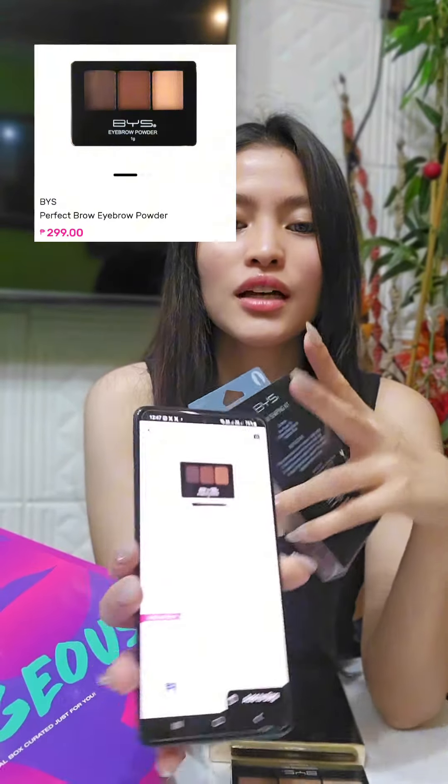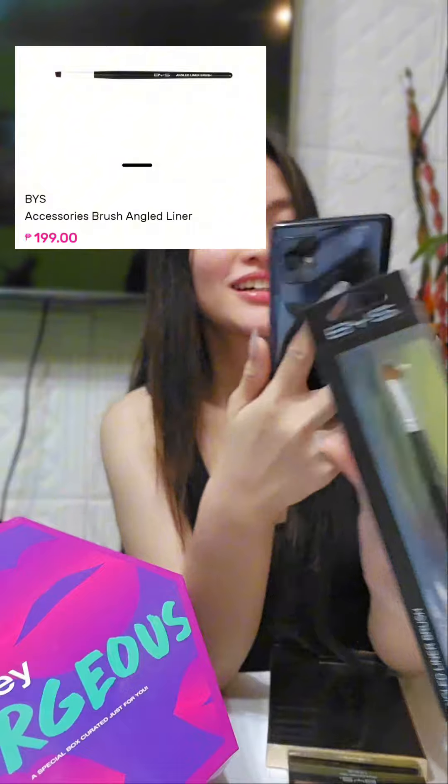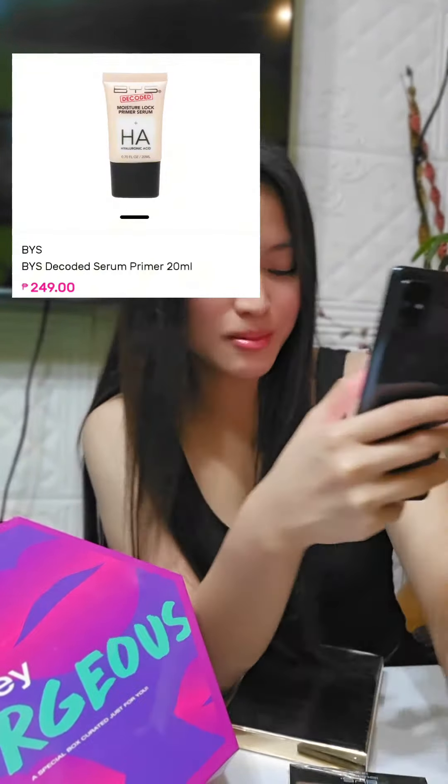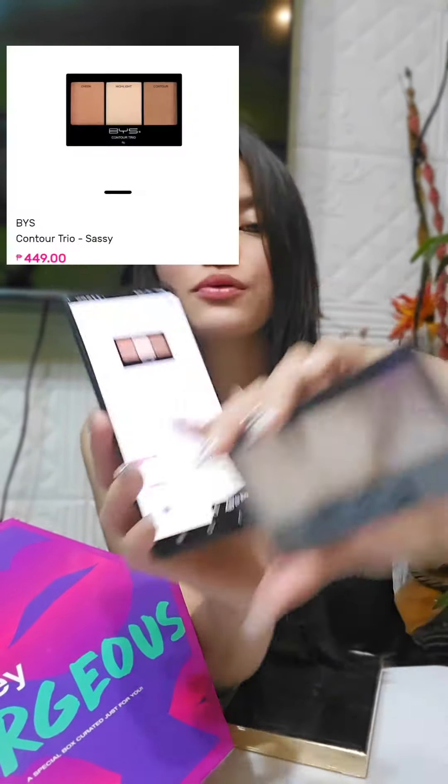Naghahanap ako sa mismo Watson app, guys. Di ko siya mahanap yung exact na ganito, pero ang meron is yung katulad. So this cost 299 pesos. Next item is this one — 199 pesos. Okay, this one cost 249 pesos. Napaka worth it naman! And this one is 449 pesos.